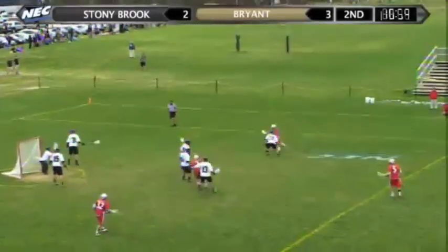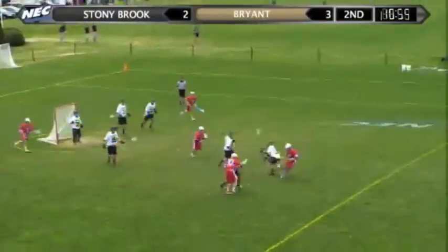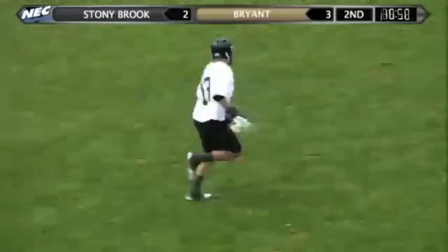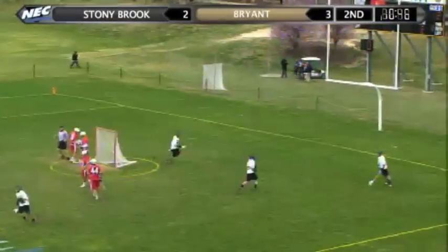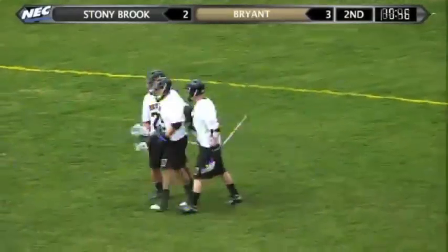Sternberg. Rooney throws it in front. Centering pass. Ground ball picked up by Dent with a nifty spin move. Dent flings it ahead to Matt Larson. Larson already has one assist on the day. Larson shot — score for Matt Larson! It bounced in front, went up off the crossbar. The Bulldogs have had three in a row. It's 4-2.